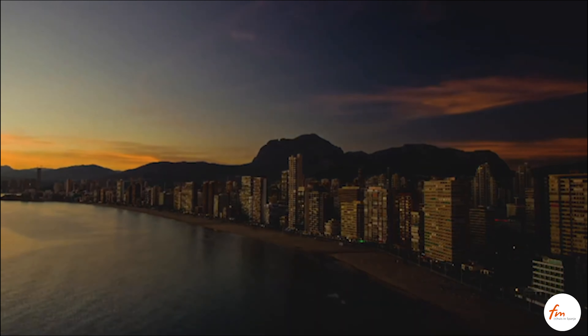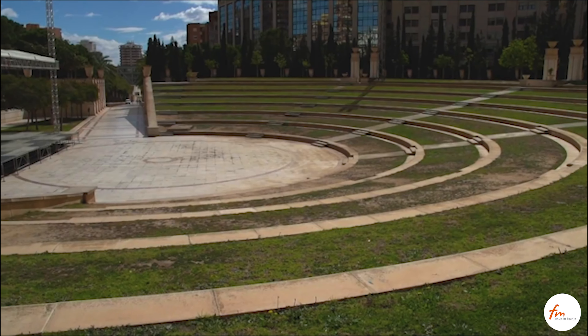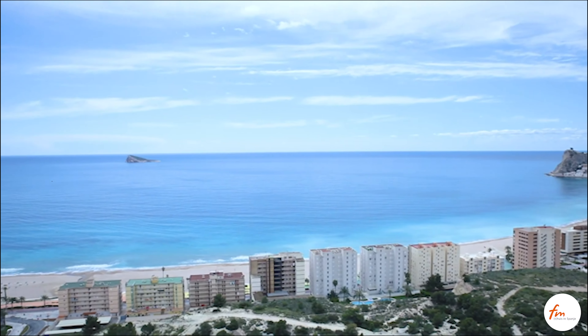Benidorm is one of the preferred tourist destinations for both local and foreign tourists, thanks to its varied gastronomic and leisure offer, complemented by its excellent beaches with fine sand and crystal clear water.